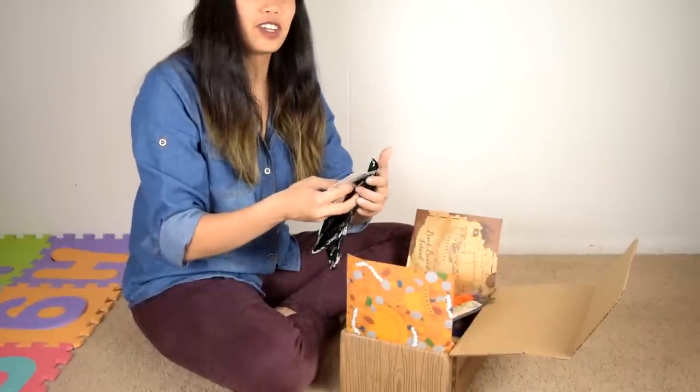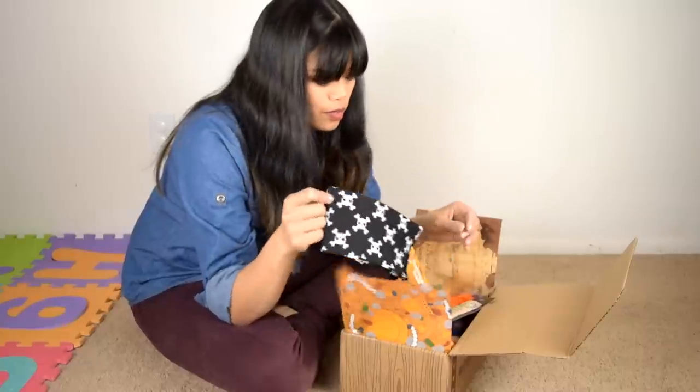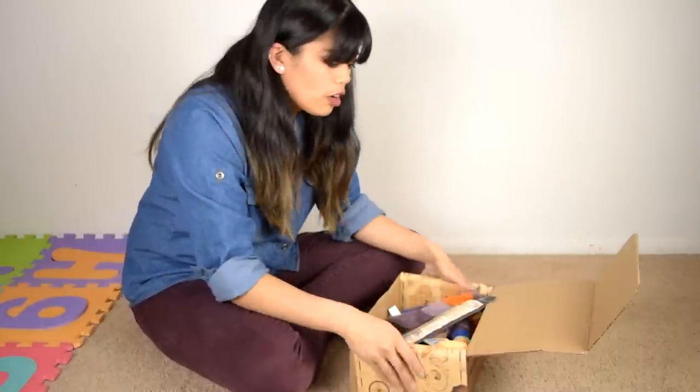This is so cute. Here's a little bandana - this is gonna be cute. I can't wait to put it on somebody. All right, what else we got in here?